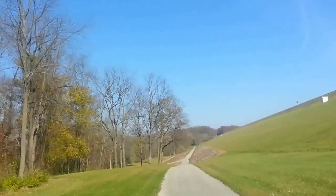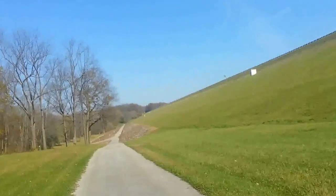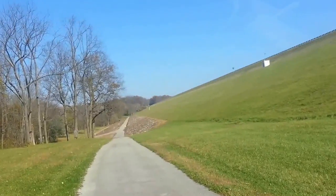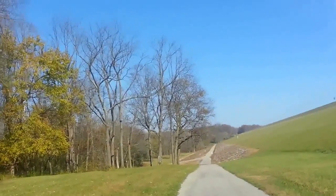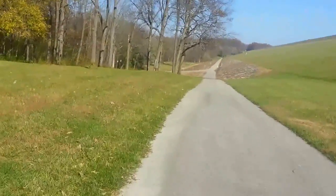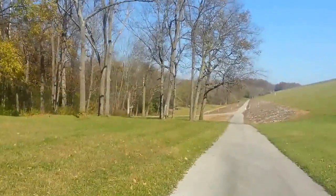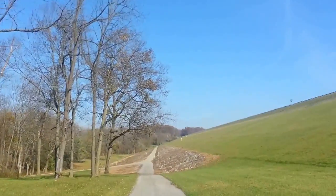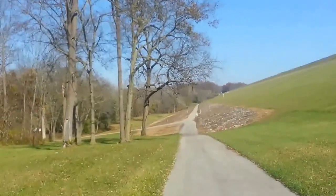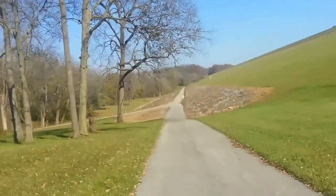Number one was John Bryan State Park, and number two was also John Bryan. I'm on the bike path here — the bike path goes directly into the park area. Yeah, this is the Stillwater Trail, or Stillwater Recreation Trail, whatever you want to call it. It's a pretty nice park; it just doesn't have much in the way of hills for a challenge.